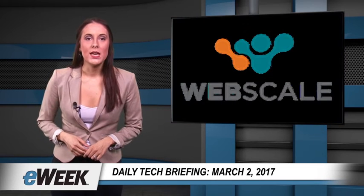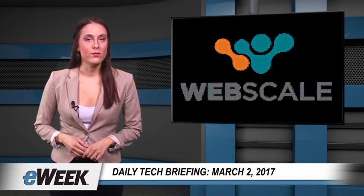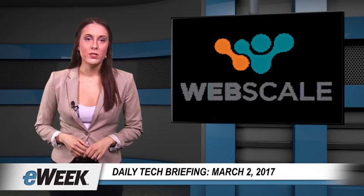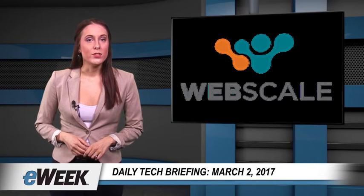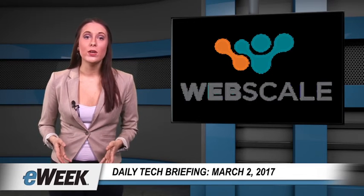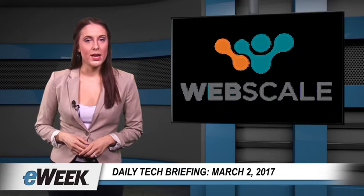Security vendor Webscale Networks launched its Cloud Web Application Firewall service on February 28th, providing organizations with features to help defend against online attacks. The new WAF service is focused on helping to support e-commerce businesses and can be used to enable some requirements needed for payment card industry data security standard compliance.